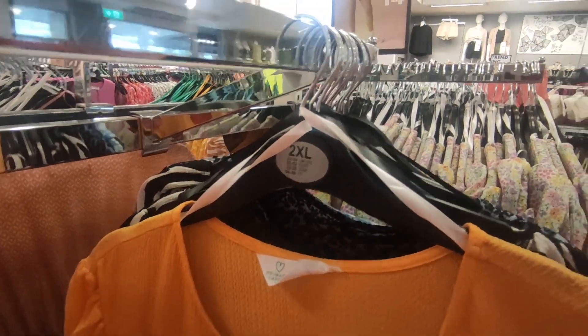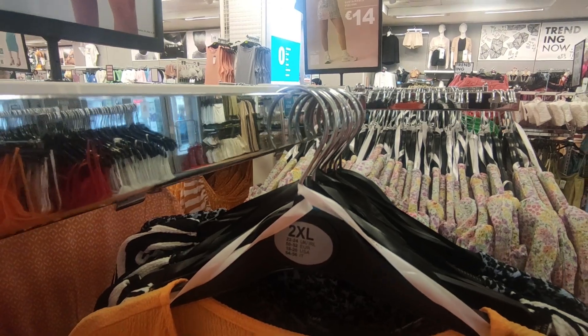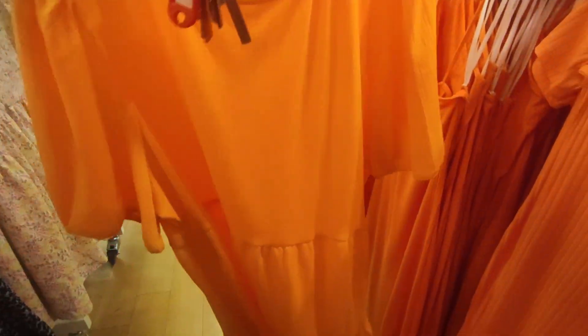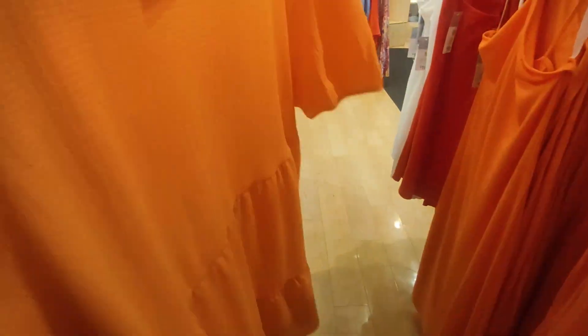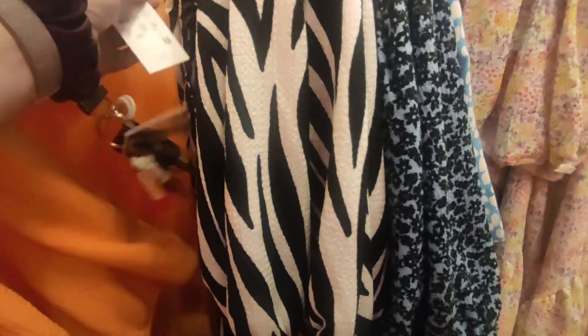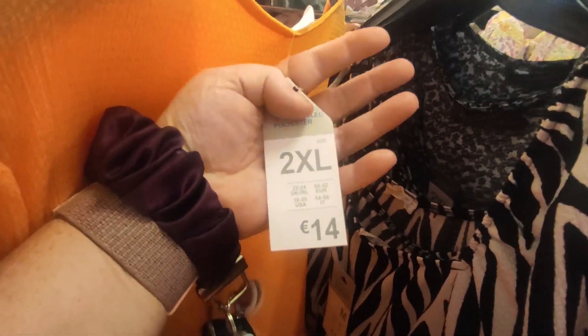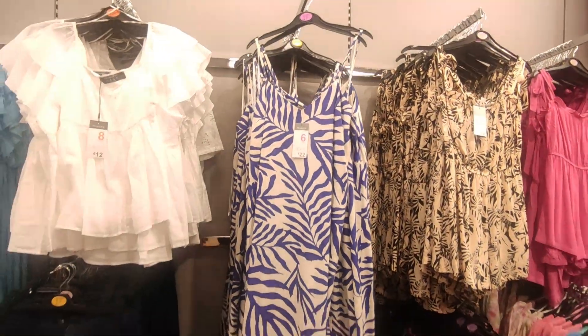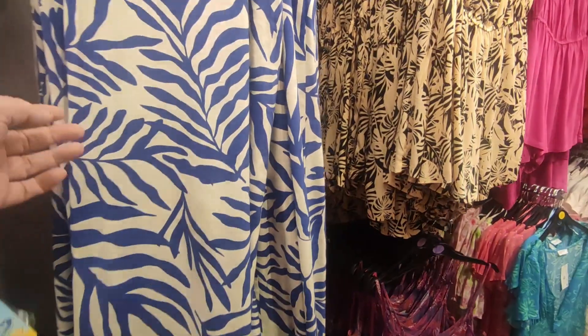They actually have them up to a 2XL which is a 22-24, and they have it in the orange. They're absolutely lovely. They've got the lovely long dresses there — I love those types of dresses — and they're only 22 euro.